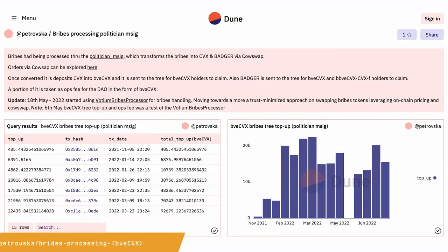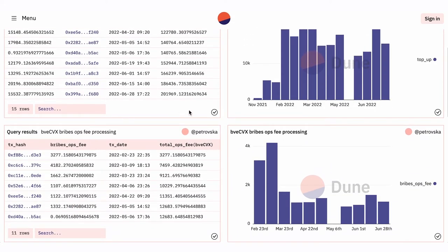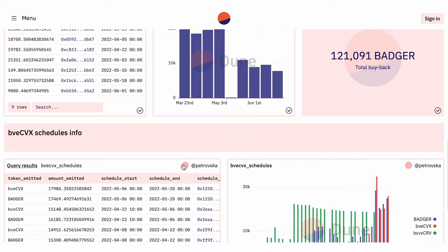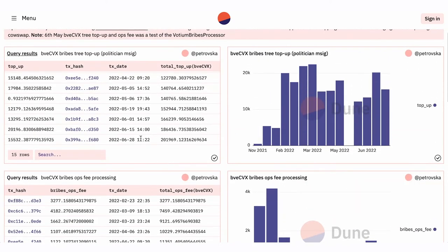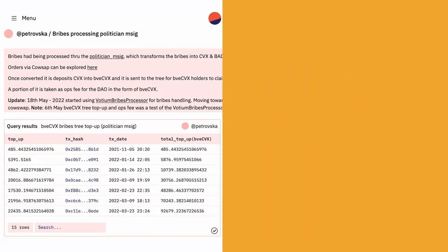One other cool thing I wanted to show you: we have this Dune Analytics dashboard that one of our colleagues at Badger has created. This allows you to see the Badger buybacks as they're happening and monitor other transactions going on with BVE-CVX — exactly how the bribes processor works, the performance, how much Badger it's buying back, and more.